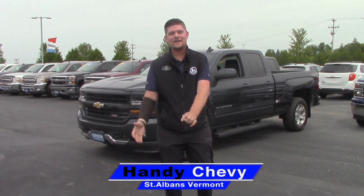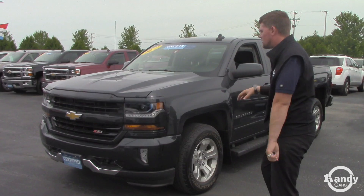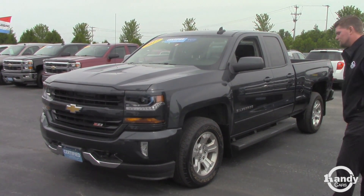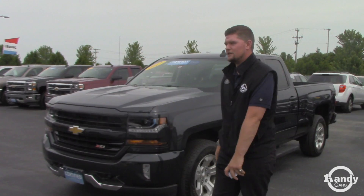Hey Randy and Kathy, it's Matt here from Handy Chevrolet. I want to thank you so much for coming down yesterday and taking this beautiful 2017 Chevrolet Silverado for a test drive. We went over the vehicle in detail and it looks like it's something you're going to take, which is great news. Just give me a couple hours' heads up on when you're coming down so I can make sure it's clean and reconditioned.